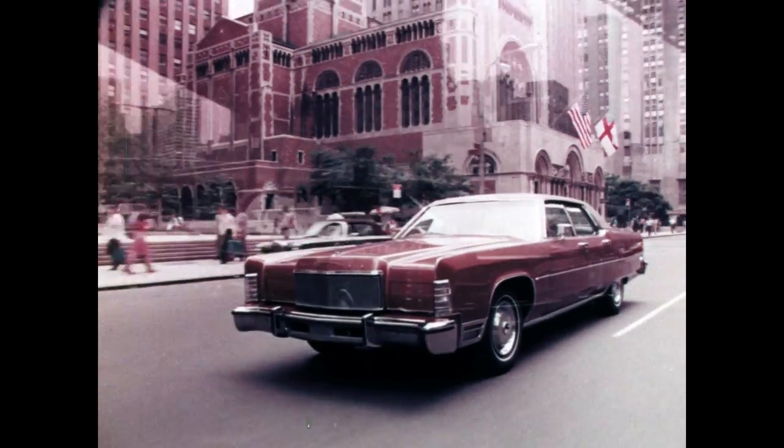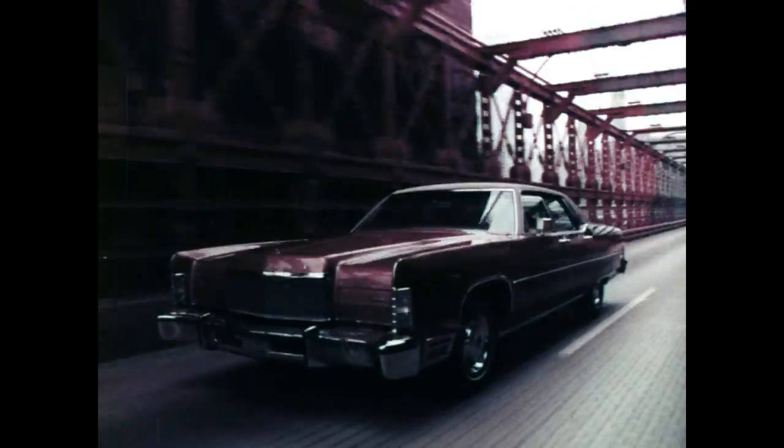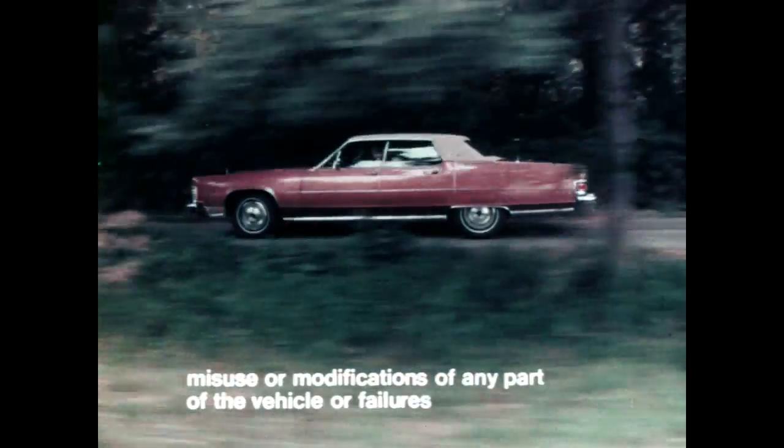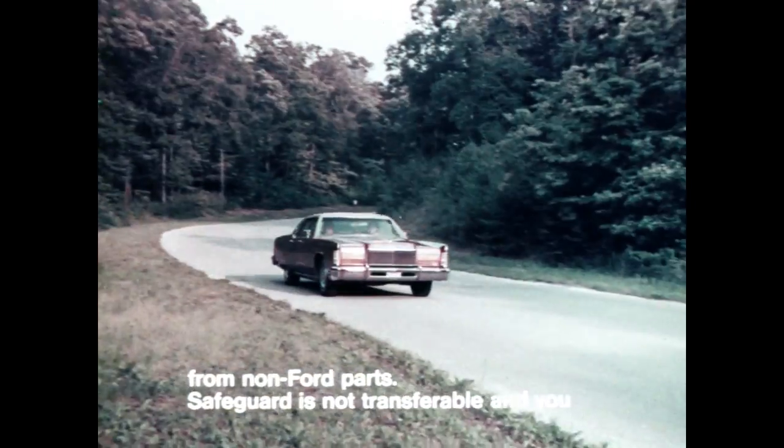If your Continental was put in service less than 36 months ago and has less than 60,000 miles on its unaltered odometer, Safeguard assures you that Lincoln and the participating dealer will repair or replace these parts free at the dealership when found defective in normal use in the United States.